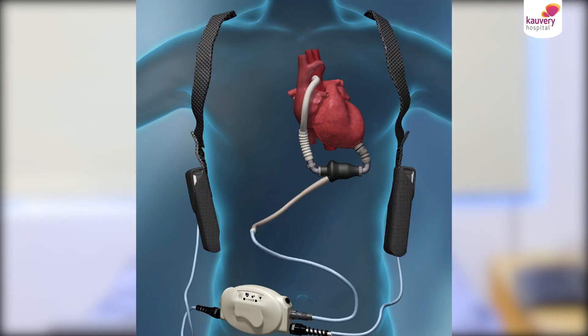In the majority of these pumps, the only thing that exits the body is a driveline or electrical cable that is then attached to a controller or a console, which makes the pump function and has rechargeable batteries in it. Patients are able to carry these controllers either in a small bag on their shoulders or strapped to a belt with the appropriate batteries in place.